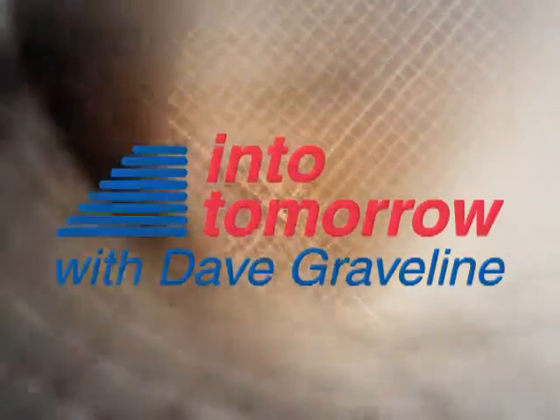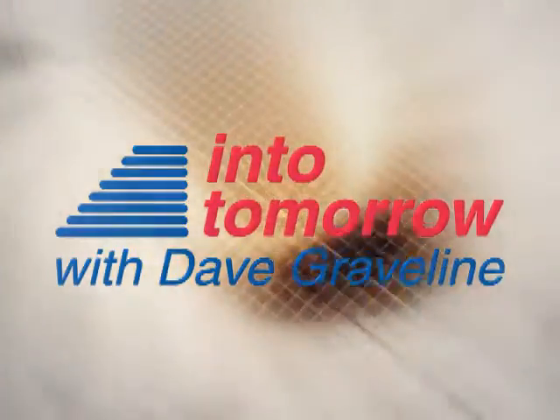Now, from the studios of Into Tomorrow in Miami, this is ITTV. Happy Halloween! I hope you're enjoying my festive G-Unit. Welcome, Into Tomorrow, and of course, all of our followers and viewers on the Internet.